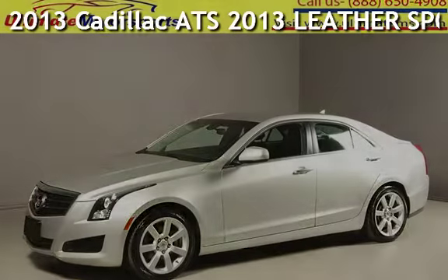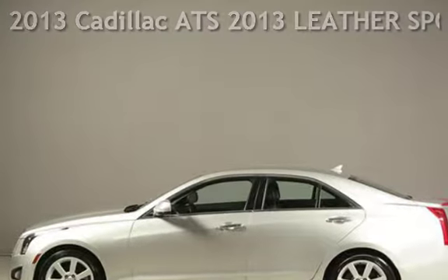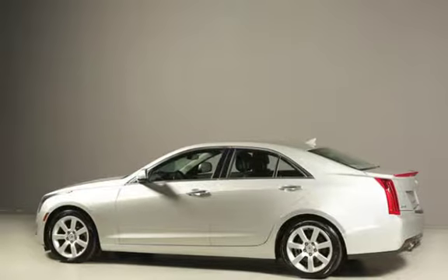Presenting a pre-owned 2013 Cadillac. This four-door sedan has a four-cylinder, 2.5-liter I-4 engine, with rear-wheel drive, and an automatic transmission.